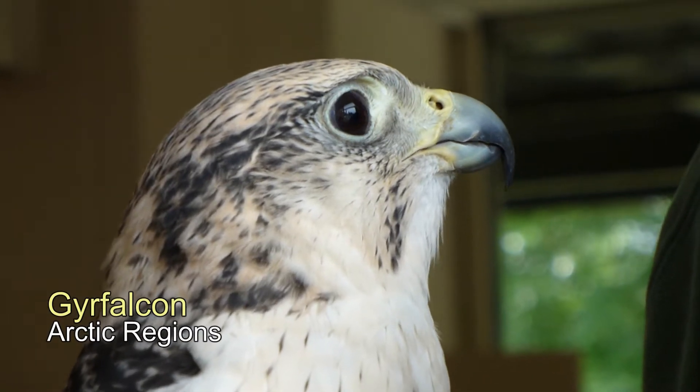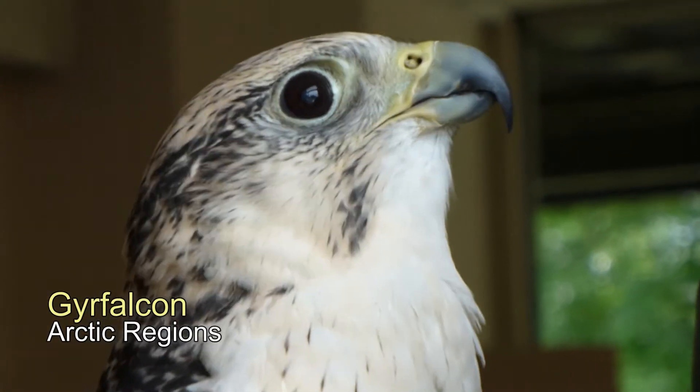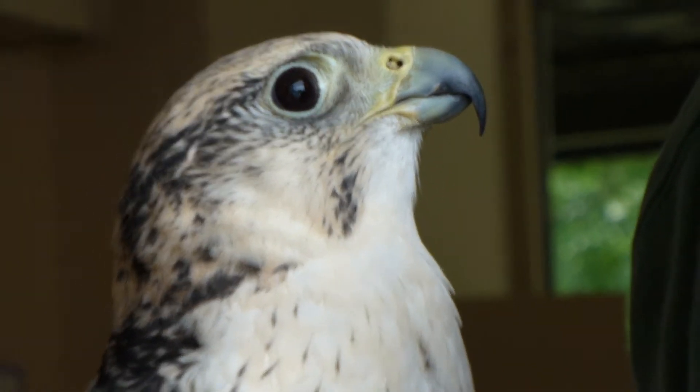The gyr falcon is the largest of all the falcon species, and it is a large impressive bird that lives mostly in the Arctic.